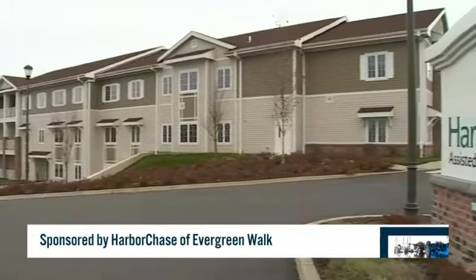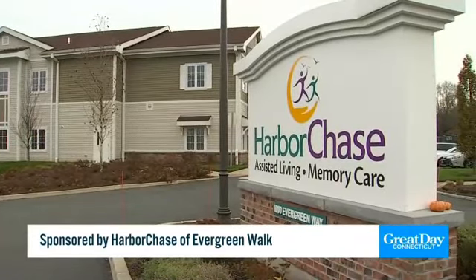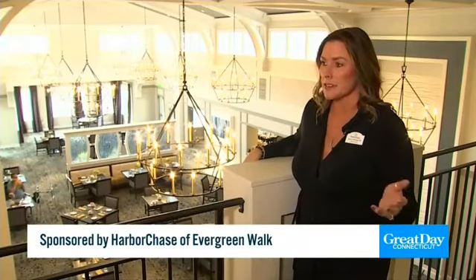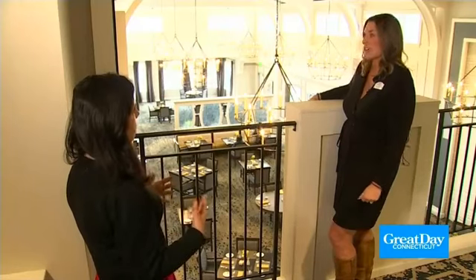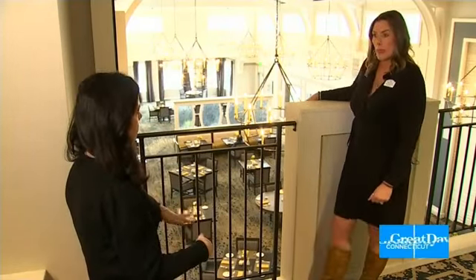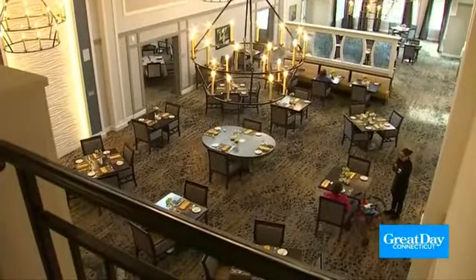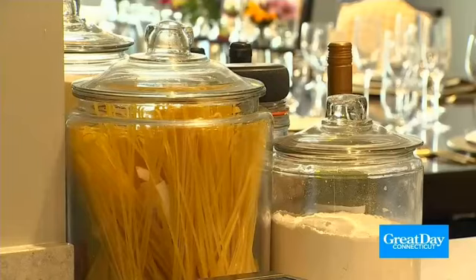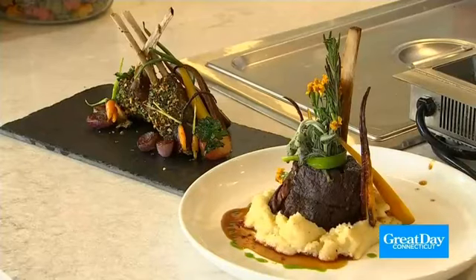We are in assisted living in South Windsor. We service assisted living and memory care. It's like living in a hotel. Stacy Palinkra is the executive director of HarborChase of Evergreen Walk in South Windsor, and she's not exaggerating. Not only is the building elegantly decorated, there are five resort-style restaurants within this community. Carlos Ortiz is the director of hospitality and gives us a sampling of what residents get to enjoy.